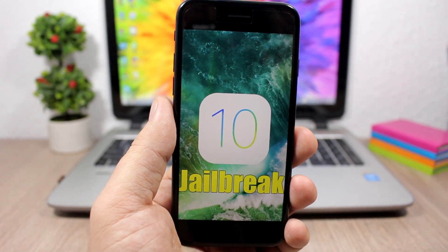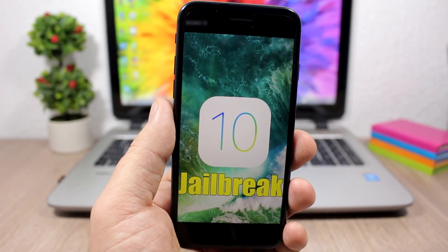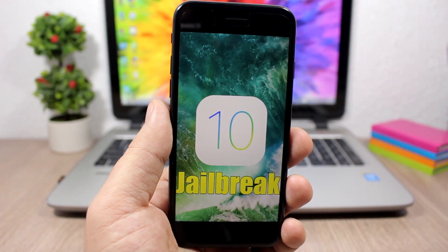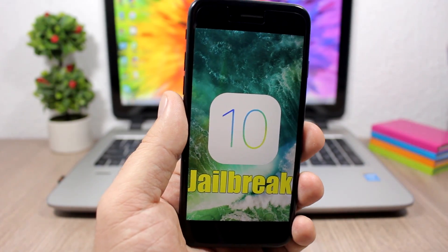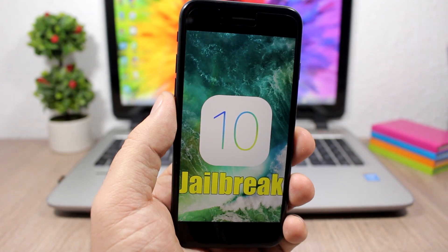If you don't want to jailbreak, you can easily go ahead and update to iOS 10.2. It's always good to update — you get security improvements, bug fixes, and of course the cool new features. But if you're thinking about jailbreaking, just wait for now and stay on the lowest firmware possible.